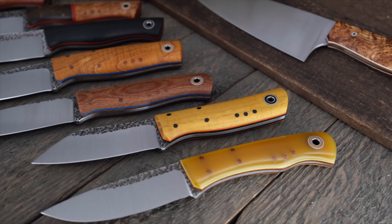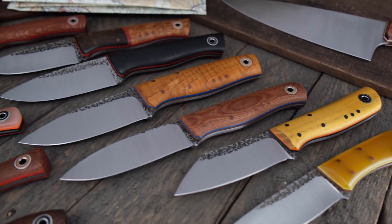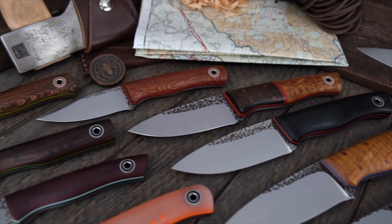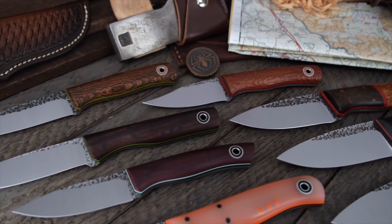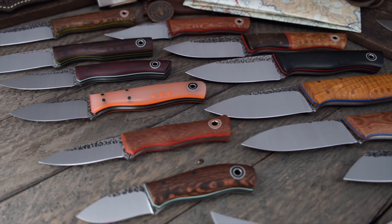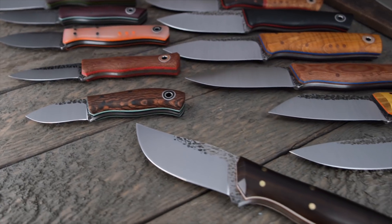15 total knives to show you. 13 of those are Fiddlebacks. Curly Ash from the Sir Birch back there. Got a bunch of Lacewood, East Indian Rosewood. Got some Micartas, some G10s, some Canvas Micartas.